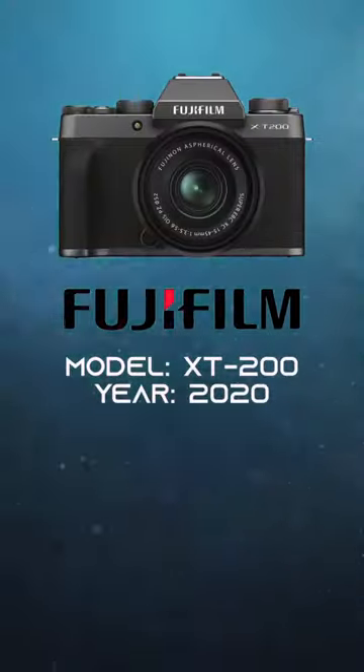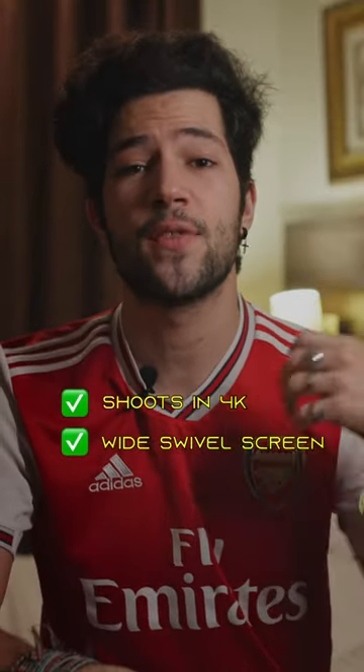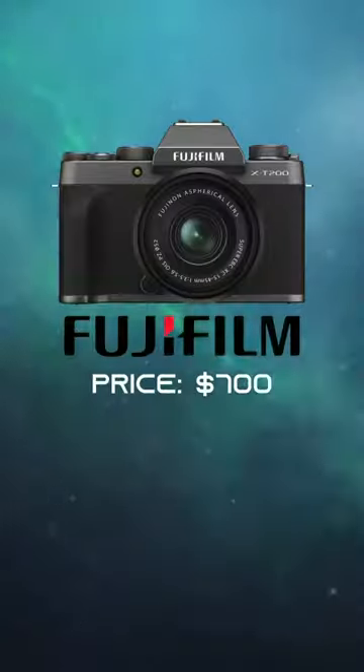The final camera is the Fujifilm X-T200, which also has the ability to shoot in 4K, has a nice wide LCD screen that's fully articulating, as well as interchangeable lenses. The only downside is the autofocus isn't as great as the other two. This camera kit will cost you about $700.